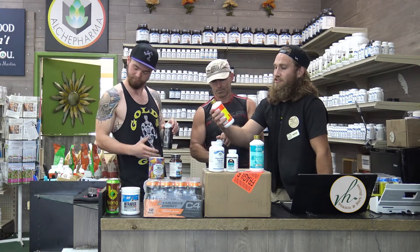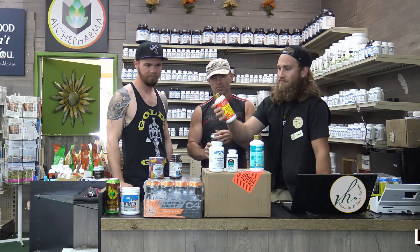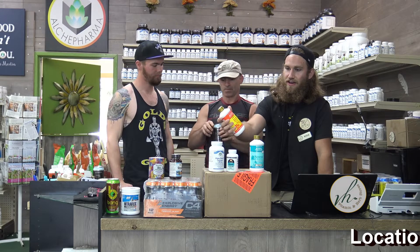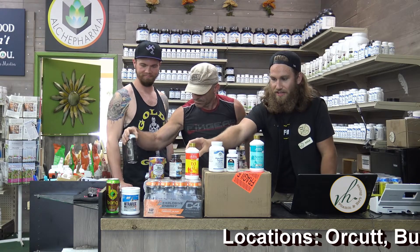Next, we have the Berry Treasures Liquid D3 Plus K2. And you can take this with your calcium, because as we know, D3 and K2 will help with calcium absorption.